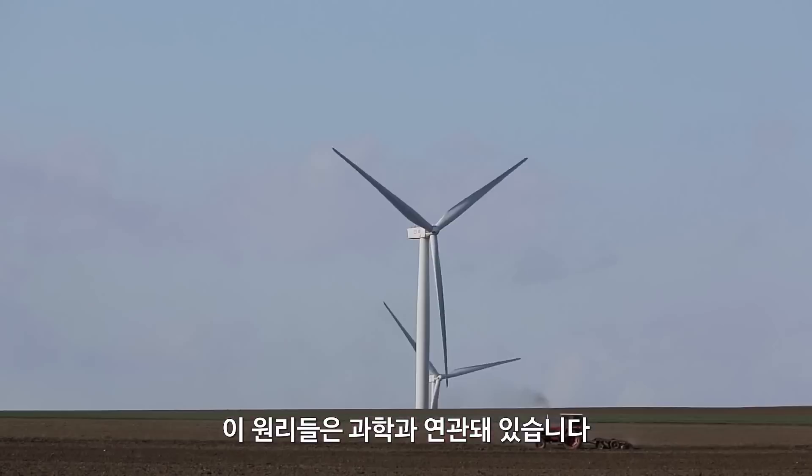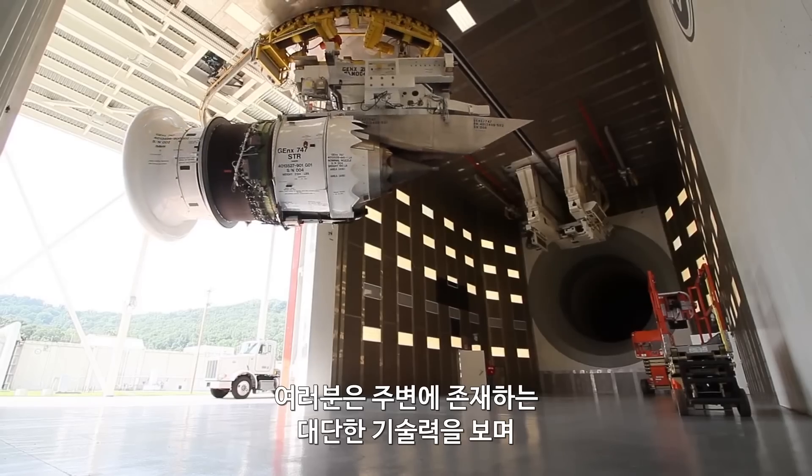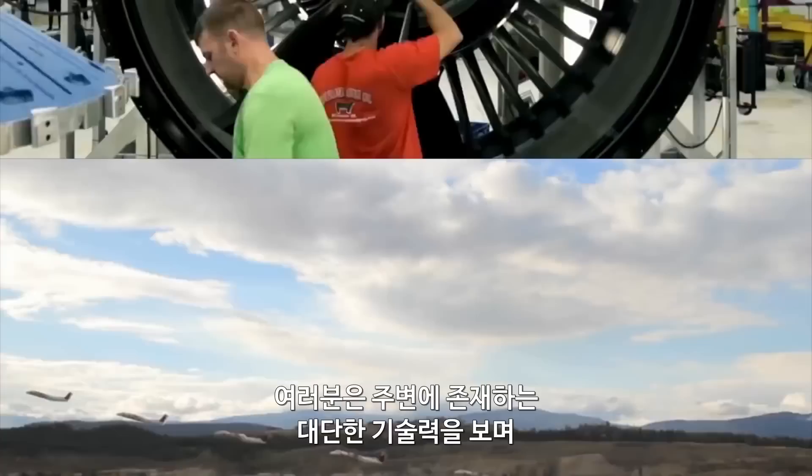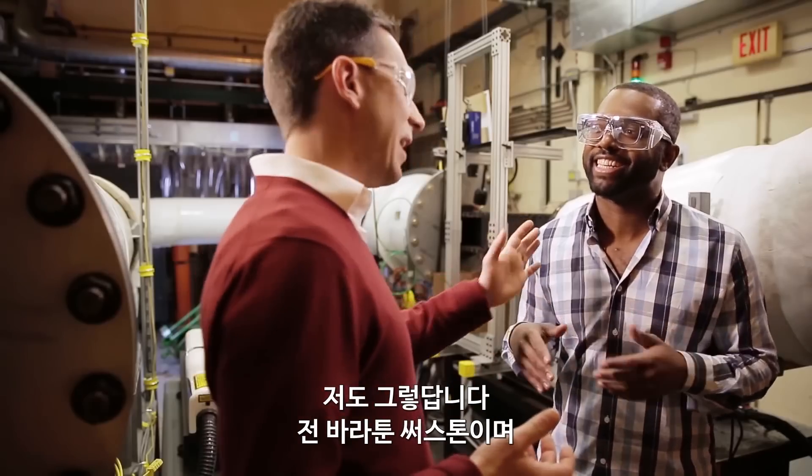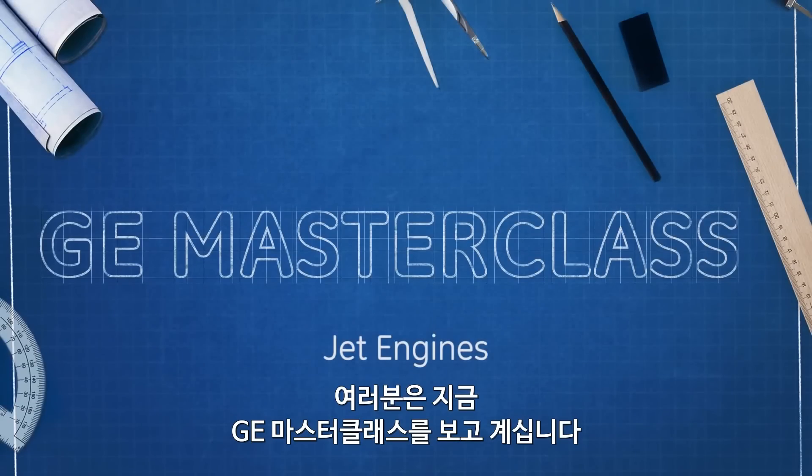Todd Wetzel is an aerospace engineer and thermal systems team leader at GE. He's about to explain why 'suck, squeeze, bang, blow' is a great way to talk about jet engine operation — and not just some weird phrase to get your attention. It's actually science. You ever look around at all the incredible technology in our world and think to yourself, how in the name of science does all this work? I'm Baratunde Thurston and this is GE Masterclass.